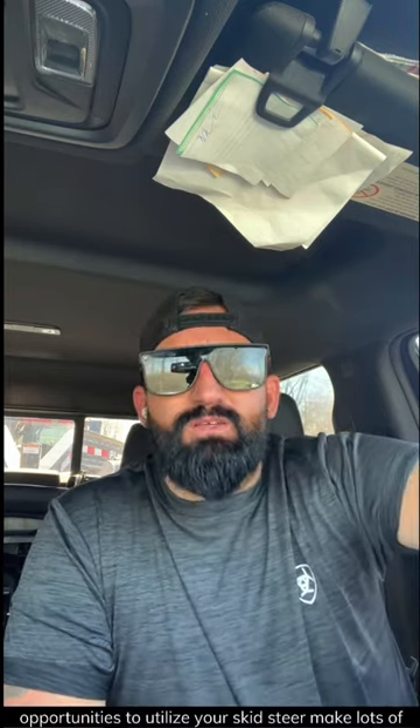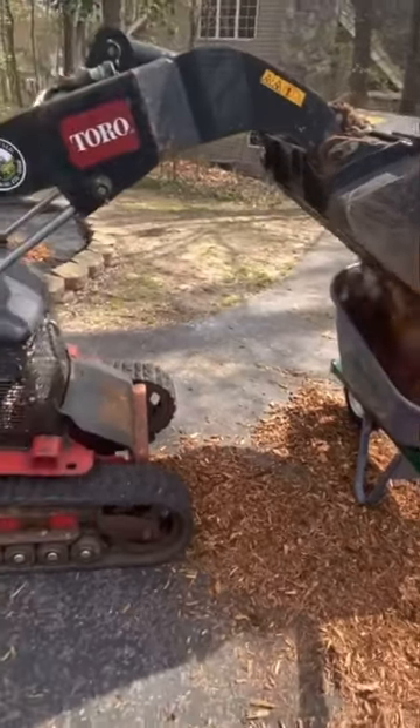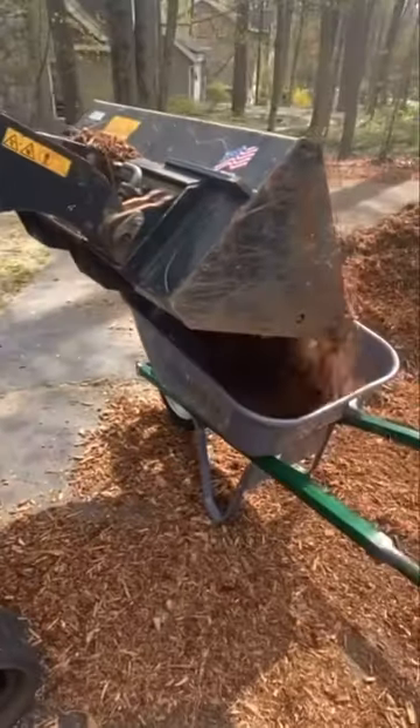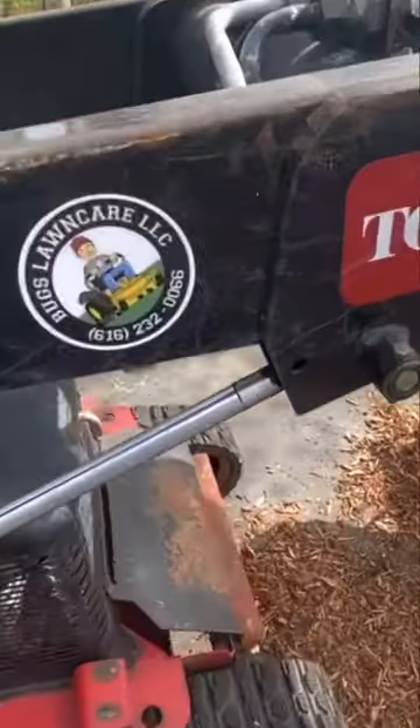There are numerous opportunities to utilize your skid steer and make lots of extra cash. One job opportunity for your skid steer is to install mulch. Homeowners and businesses alike are often in need of mulch. If you live in a snow state, every year that mulch has got to be reinstalled. Find those jobs.